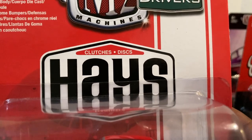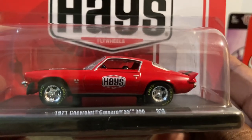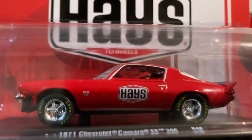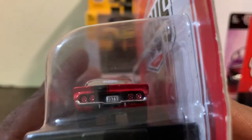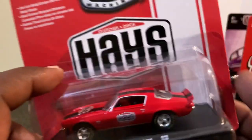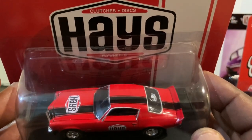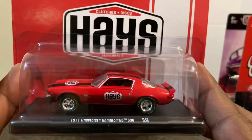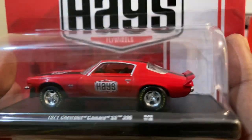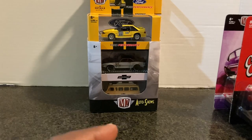Next we have the 1971 Chevy Camaro SS 396 with Haze deco. Check out that card art — clutches and discs, Haze. Awesome. I like those rims — they look really nice. There's your front, your side, and there is the rear complete with the 1971 license plate and Haze on the back window. That racing stripe looks good too. You don't normally see it on just one side of the car like that. Did you guys find this on the pegs and if you did, did you buy it or pass on it? Let me know in the comments.